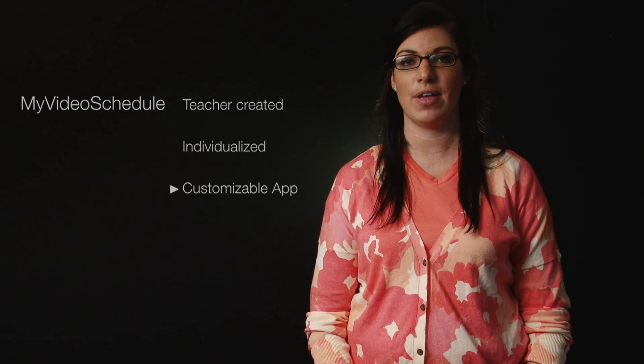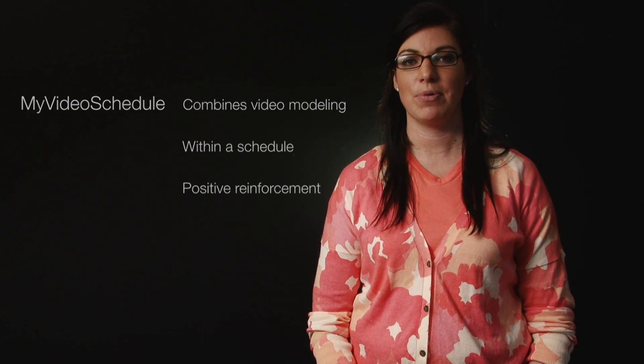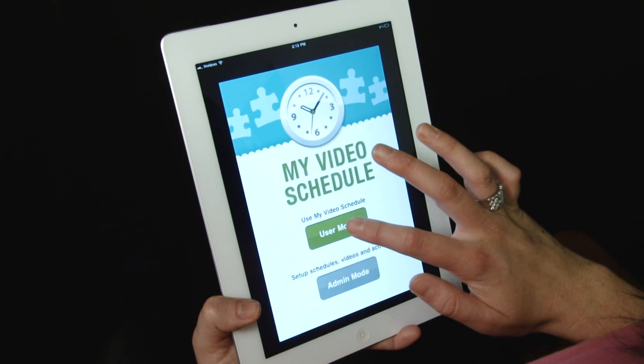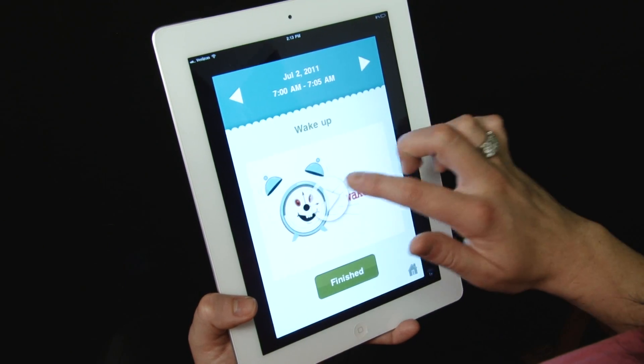My Video Schedule is a teacher-created, individualized, customizable app which combines video modeling within a schedule while providing positive reinforcement for individuals with autism. The app was designed specifically for people with autism to increase independence at home, school, and within their community.